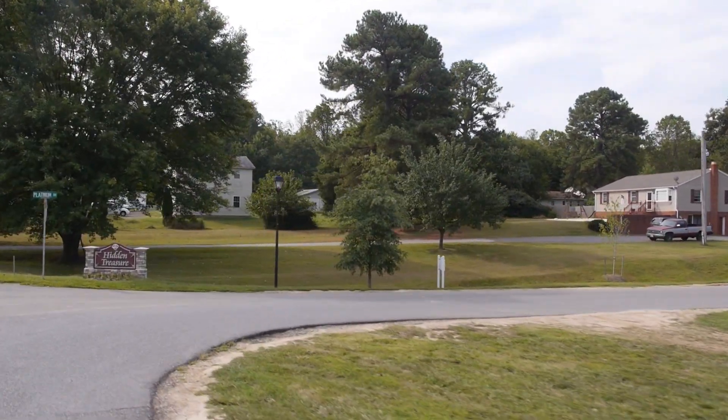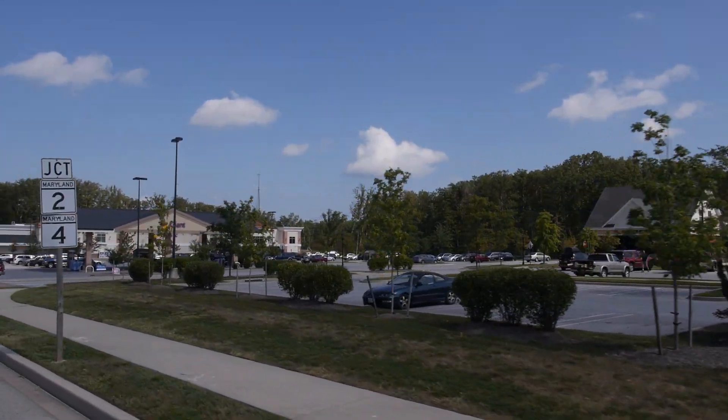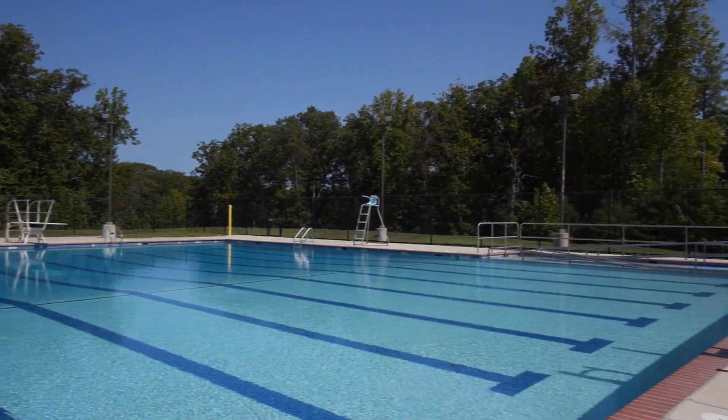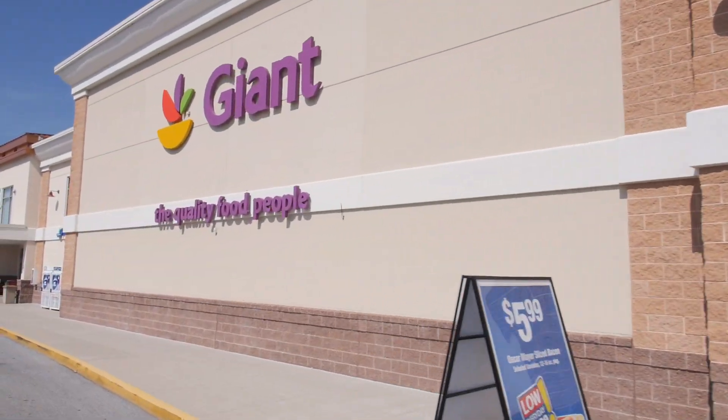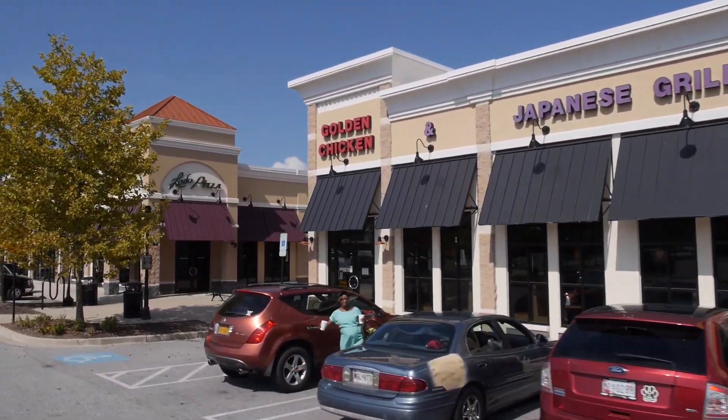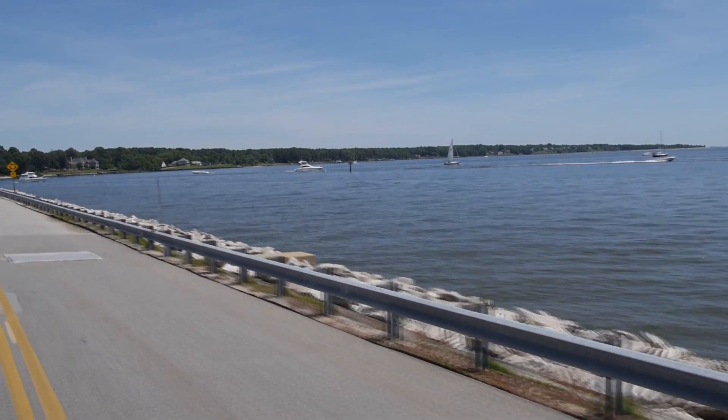Conveniently located directly off Little Cove Point Road and close to Route 2 and 4. The community offers plenty of amenities like parks and recreation areas, shopping, fine dining and entertainment at nearby Lusby and Solomon's Island.